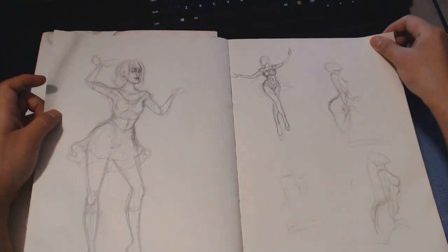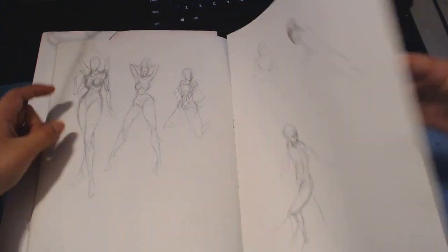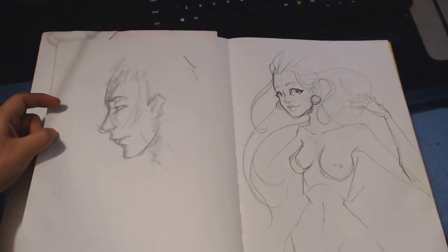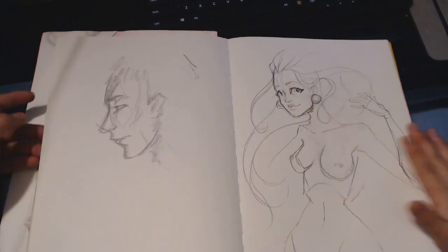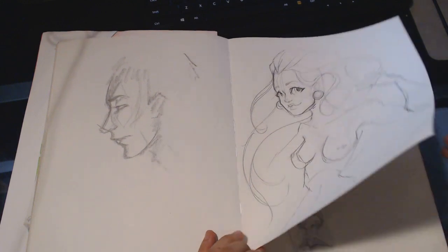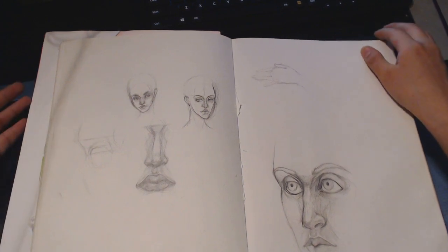Drawing some dancing ladies and some swimming ladies, and some figure drawings, and more figure drawings. This one was the older one — you can see how I used to draw bodies, and this is how I draw bodies now. It's still exaggerated and cartoony, but it's just a little more mindful in my opinion.